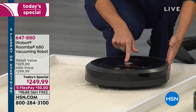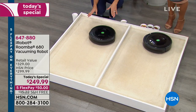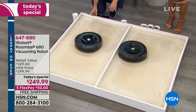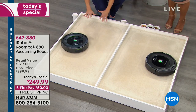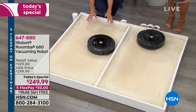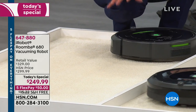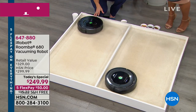The Roomba is going to make 60 decisions a second with 40 different behaviors. It might look like a random pattern as it looks around the room, but it's actually creating an algorithm, charting a course around the room. That's how it knows where it's been and where it's going.